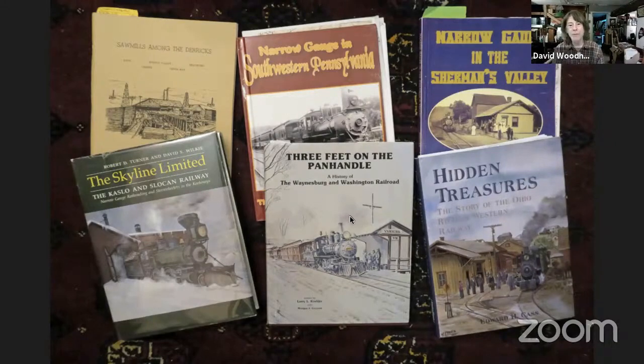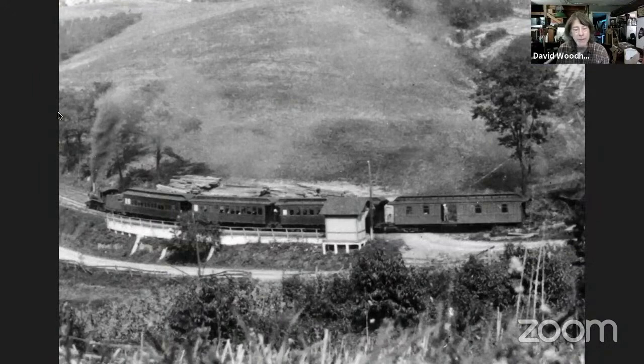The subject we're going to tackle tonight comes from this book here, 'Three Feet on the Panhandle.' The same photograph is actually in this one as well, a slightly different version. I also really like 'Castle in Slocan' out in BC as a short line mountain railroad. This is Newport and Sherman's Valley over here, that's in south central Pennsylvania, not far from the East Broad Top. This is the Ohio River and Western, another one of my favorites. I'm often cruising these books looking for ideas and flavor for my layout.